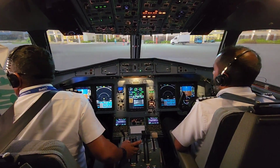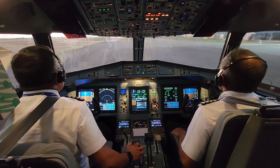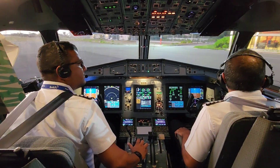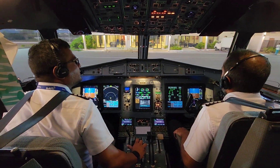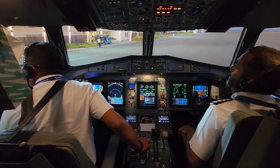ATR is set to introduce Pratt & Whitney Canada's PW-127 XT engine to its ATR-72 and ATR-42 families. The PW-127 XT engine series enables a 20% reduction in maintenance costs and a 3% reduction in fuel burn.